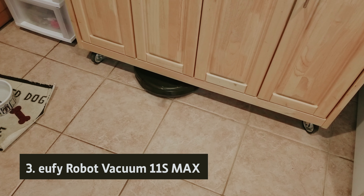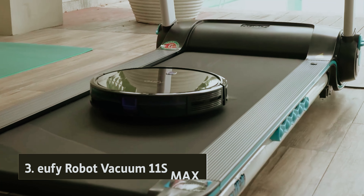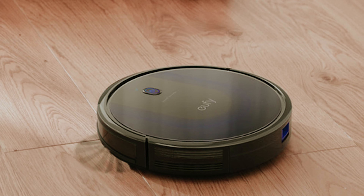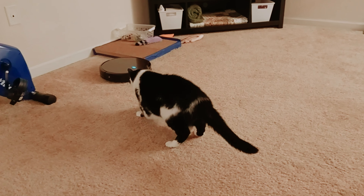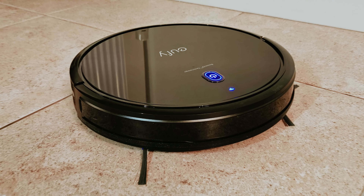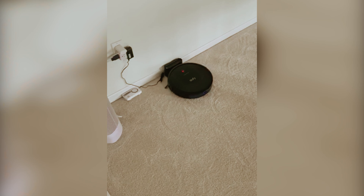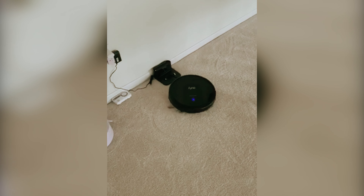At number three, we have the Eufy RoboVac 11S Max. When considering the right robotic vacuum for your home, the Eufy RoboVac 11S Max could be an excellent choice — it demonstrated impressive performance, outperforming many of its more technologically advanced counterparts. This hard-working device excels at picking up debris, including the stubborn bits that accumulate along baseboards and walls. Its slim profile enables it to effortlessly glide beneath furniture, ensuring those dust bunnies and stray pet treats don't stand a chance.